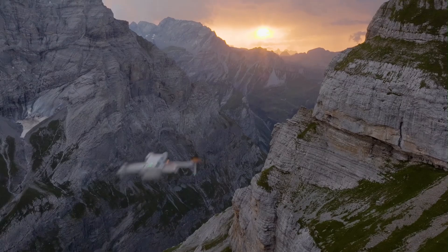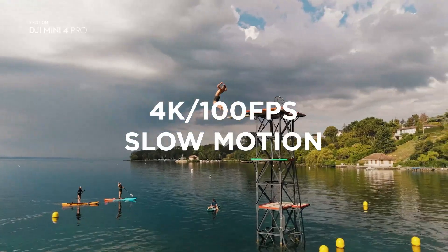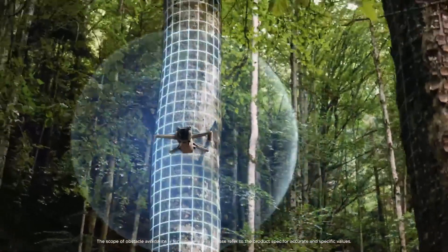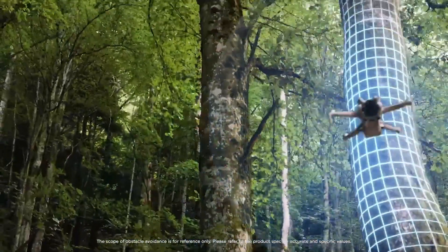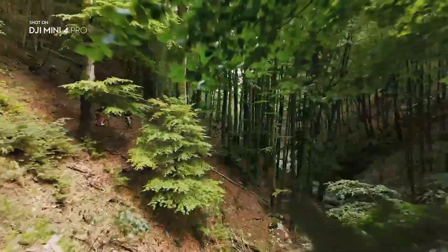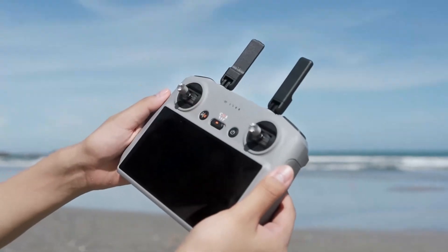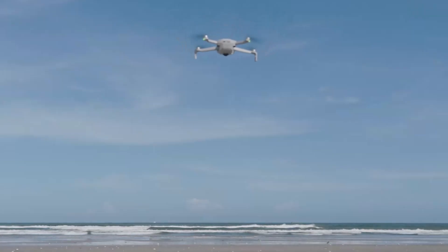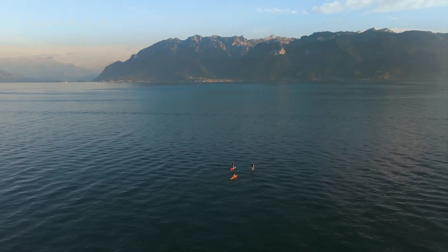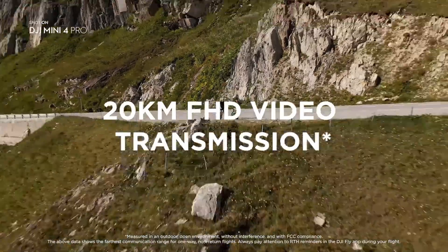Final verdict. The DJI Mini 5 Pro represents a bold upgrade in the sub-250g category, combining a larger sensor, extended flight time, LiDAR-enhanced obstacle avoidance, and smarter AI flight modes — all while maintaining exceptional portability. If these rumored features hold true, DJI is redefining what a travel-friendly drone can do. Whether you're into travel cinematography, social media content, or just love tech, it promises to be a game-changer. While we await official confirmation and hands-on performance, expectations are high. For now, it looks like DJI's most ambitious mini yet, without sacrificing simplicity or convenience.